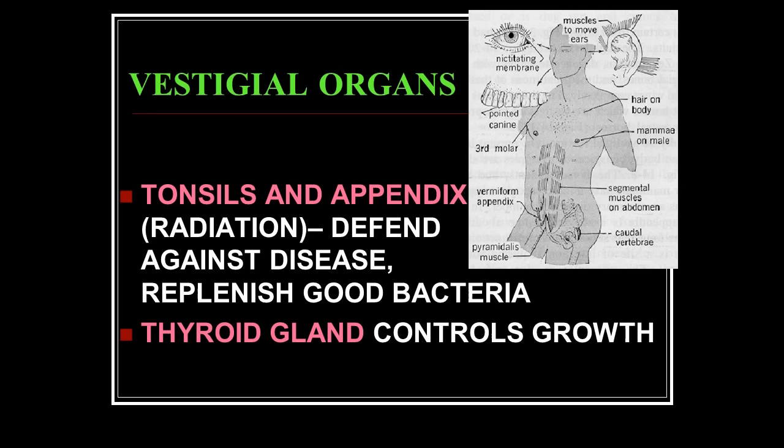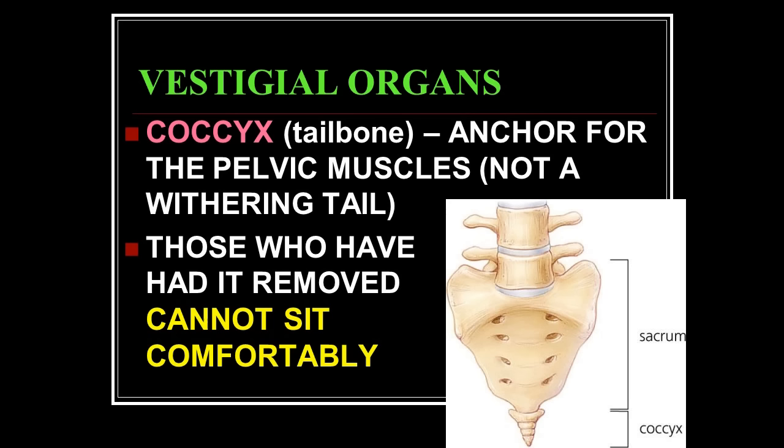The thyroid gland — 150 years ago they thought you could cut it out. But it controls growth: if you cut it out in a baby you do not have correct growth. It controls all types of metabolism in adults, requiring corrective chemicals if it's absent. So you can't throw that away — it's not useless.